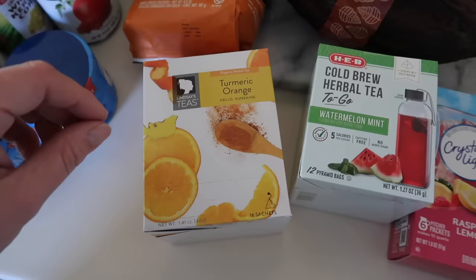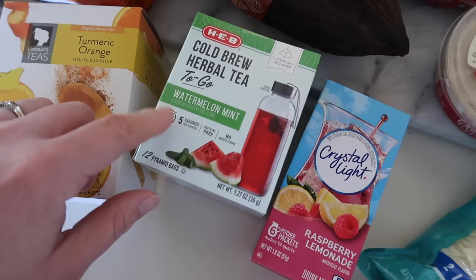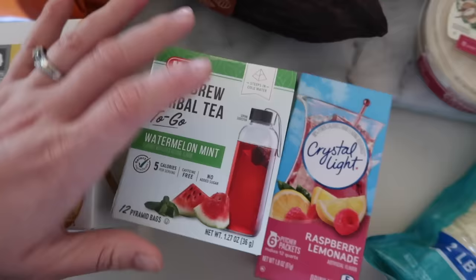I also grabbed a watermelon mint cold brew tea. This looks really interesting — it brews in cold water. I thought this would be a tasty little thing to try out, so I'll let you guys know. These are two new items for me.